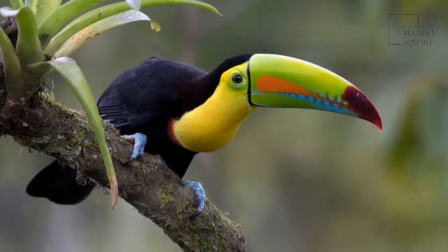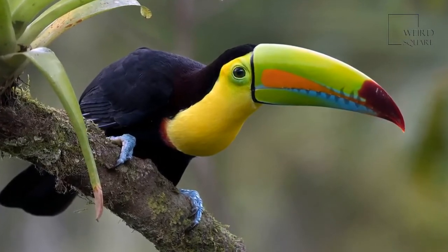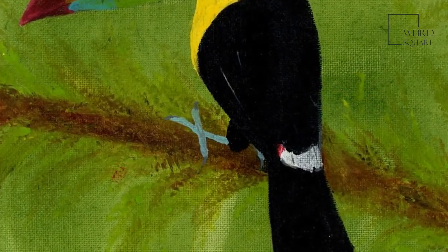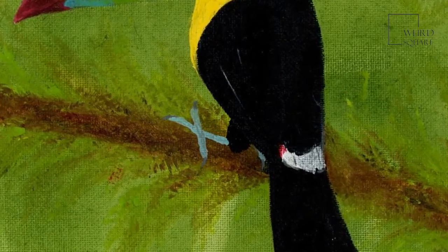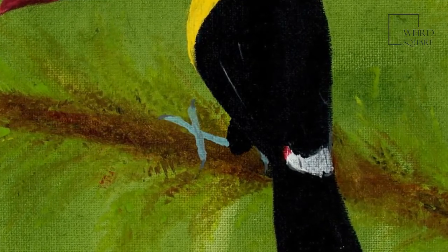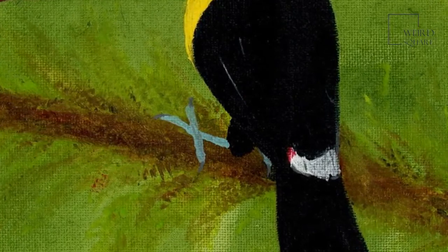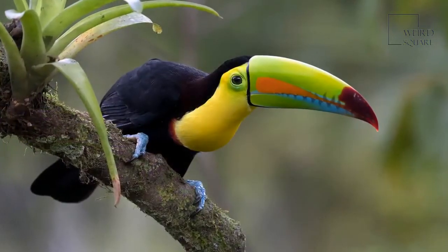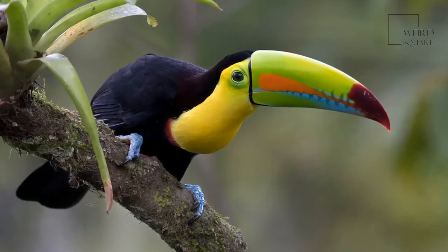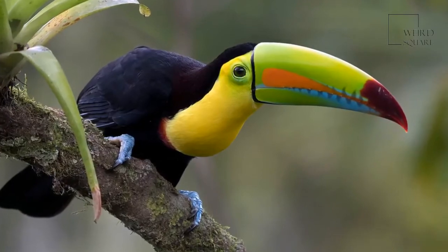Their two nicknames are rainbow-billed toucan and sulfur-breasted toucan. These colorful birds live in Central and South America, ranging from southern Mexico to Colombia and Venezuela. They prefer tropical dry and moist forests, as well as mangrove forests, and dwell in the high canopies of rainforests where they can easily hop from branch to branch. The dense leaves also provide shelter and protection.